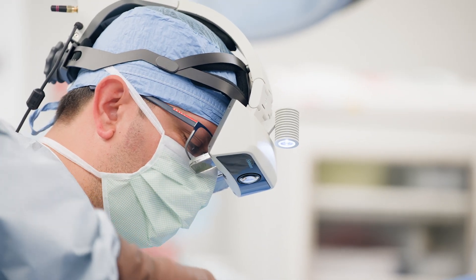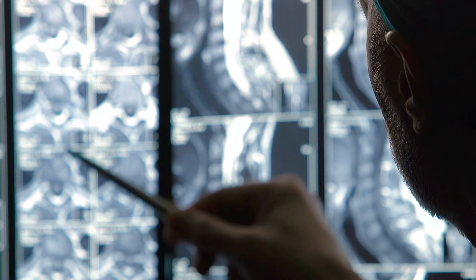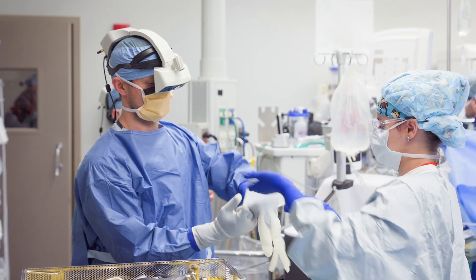Before the advent of augmented reality technology, spine surgery was relatively archaic. We would use larger incisions and have to use x-ray technology to determine what levels we would be operating on. When we're in the operating room and the patient is ready for surgery,